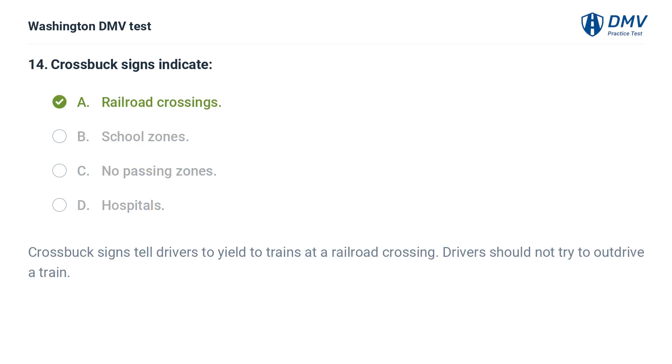The correct answer is A: Railroad crossings. Crossbuck signs tell drivers to yield to trains at a railroad crossing.